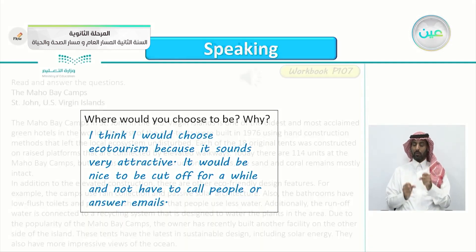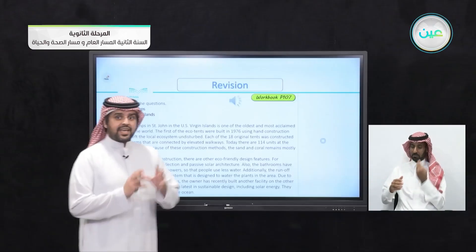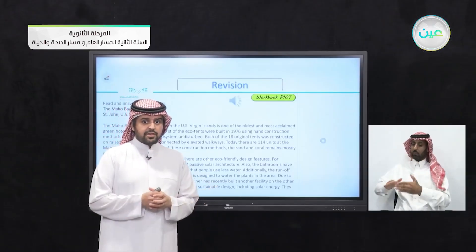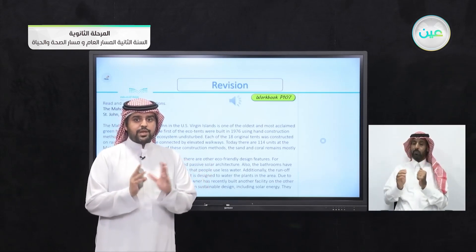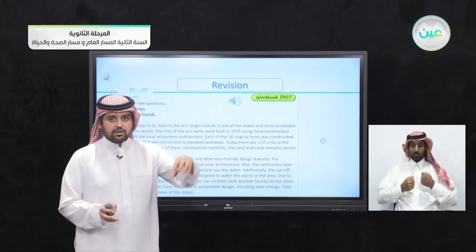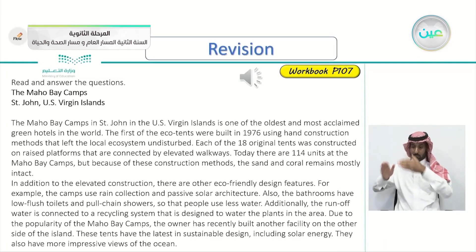Let's jump back to the first exercise in page 107. Let's read and answer the questions again. The Maho Bay Camps, St. John, US Virgin Islands. Do you know what's the meaning of the word camp? When you hear the word camp, you think of going camping, and you know there are lots of tents. So let's listen again and try to answer the questions and comprehend what is being said.